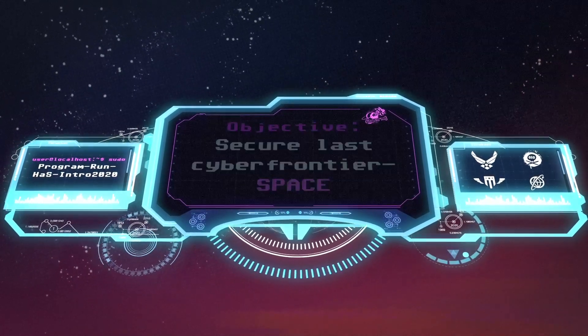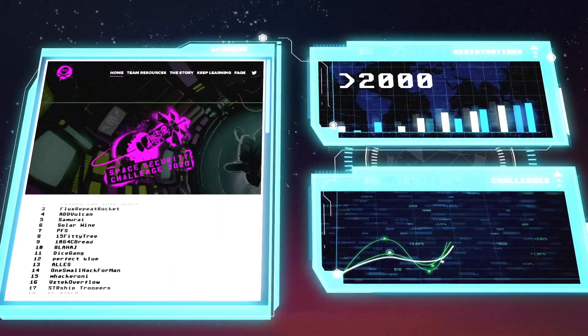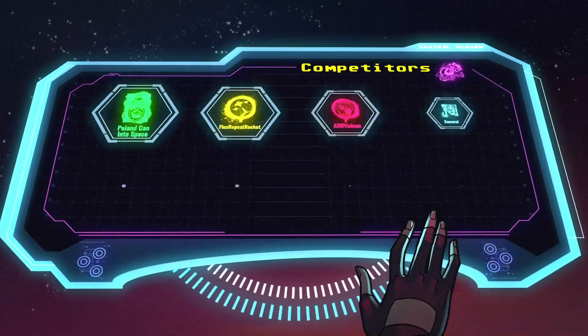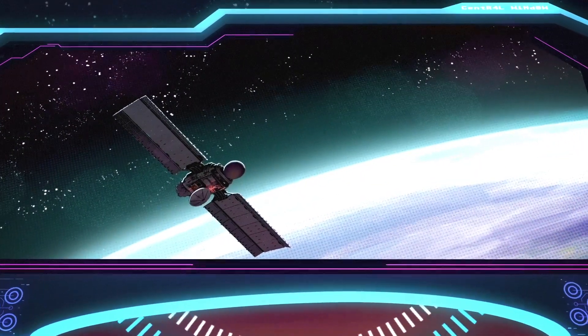And already we've made a ton of progress. I'll catch you up. This spring we hosted over 2,000 teams who worked their way through a set of foundational space cybersecurity challenges in our Hackasat qualification round. Now eight finalist teams are stepping up to the ultimate challenge — they are hacking a satellite.